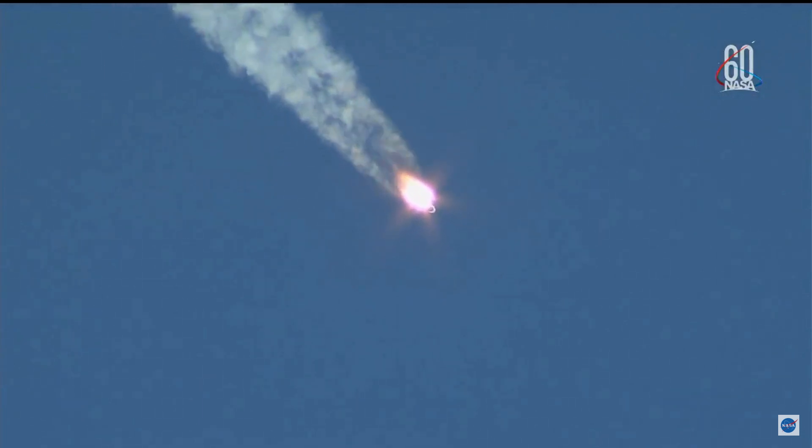60 seconds into the flight. The pressure in the chamber is nominal. Copy — everything is well on board. Everything is proceeding as intended for today's flight. Now just a little over a minute into it, the velocity of the Soyuz is about 1,100 miles per hour.